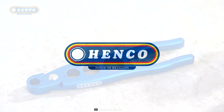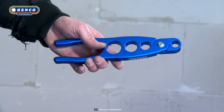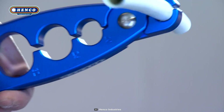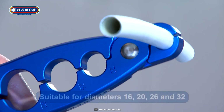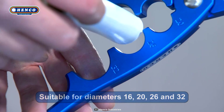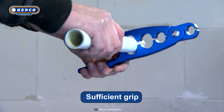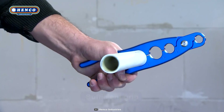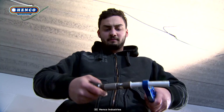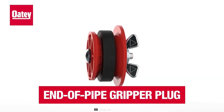If you're working with shorter pipes, you need a firm grip for good calibration — that's where the Henco Pipe Holder becomes invaluable. This tool is highly appreciated by professionals in the plumbing industry. It's designed to securely hold pipes of various diameters, including 16, 20, 26, and 32 millimeters. With the Henco Pipe Holder, you can keep the pipe in place during calibration, preventing it from turning in your hand and ensuring stability. Say goodbye to the hassle of challenging calibration.